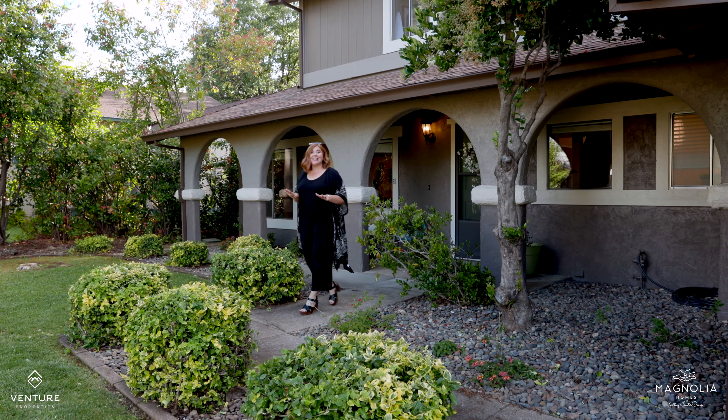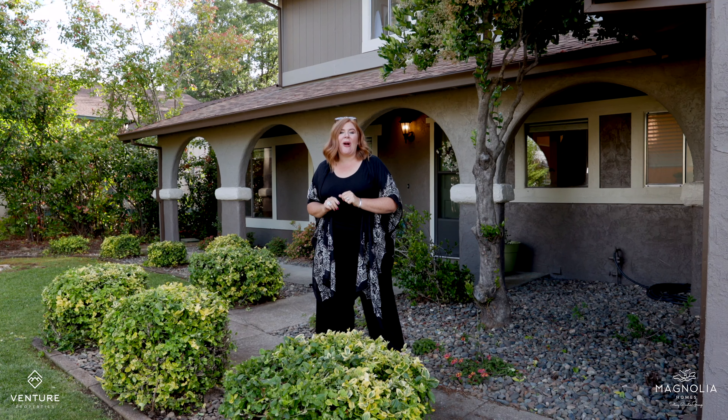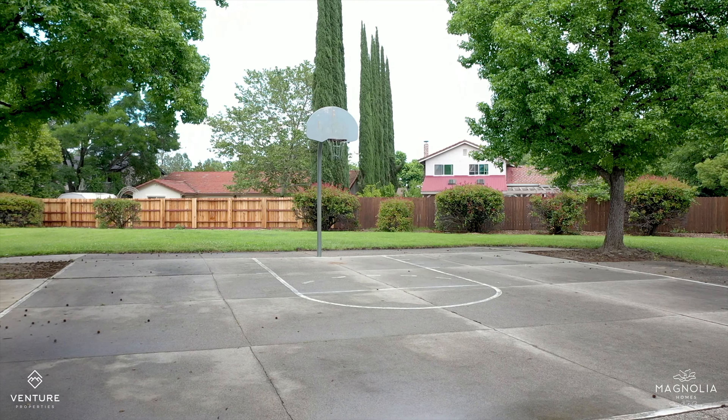That's why I'm so excited to show you this gorgeous house right here on Lake Redding Drive, across the street from a park and right down the street from River Trail Access.